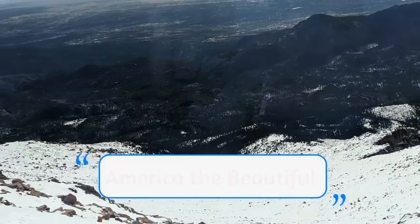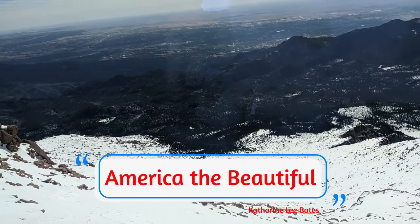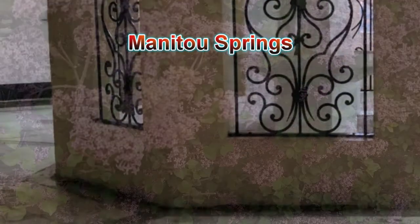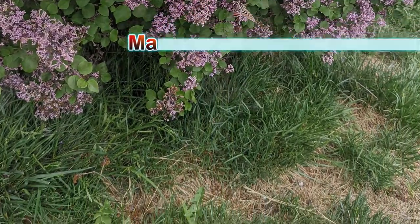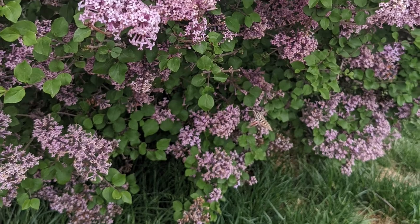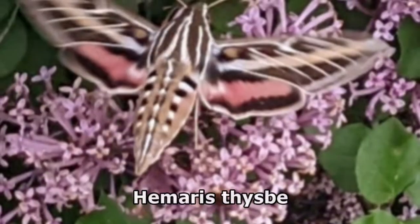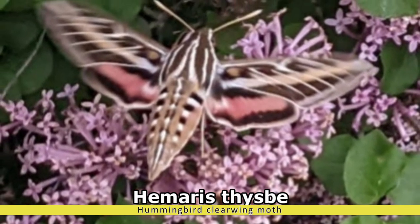Now you'll know the scenery that inspired the classic song, America the Beautiful. While exploring the town of Manitou Springs, we observed first-hand the beauty, abundance, and aromatic qualities of the common lilac. As a bonus, we were graced by the presence of the beautiful Hemaris thysbe, also known as the Hummingbird Clearwing Moth.